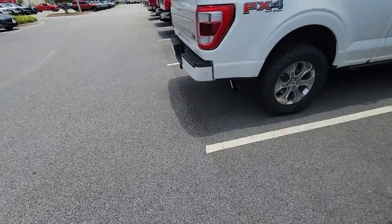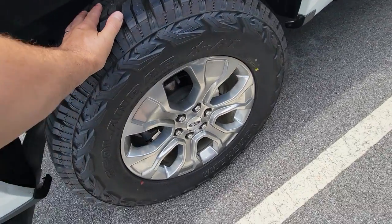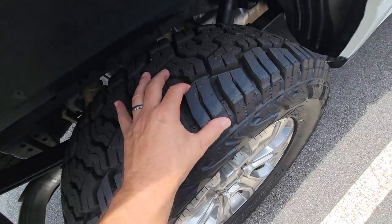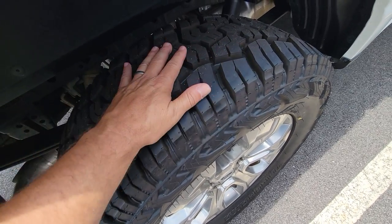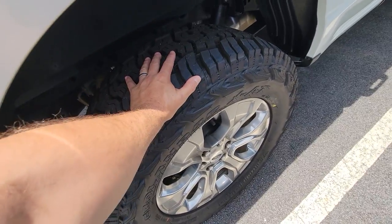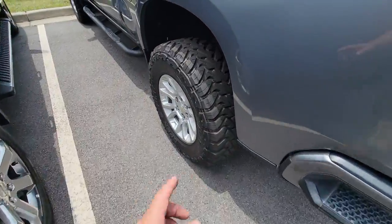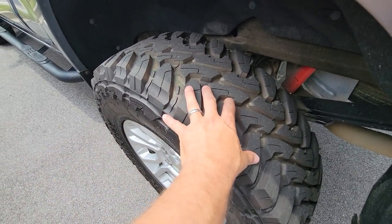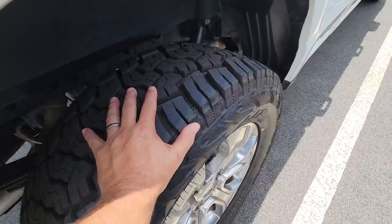Now let's look at a Yokohama Geolander AT — this is an all-terrain tire right here. This is an extreme one, almost a mud tire, very far from a passenger tire. But again, harder durometer — I can barely flex those, but meant to last longer. The spacing is more of a flat surface so you're getting less road noise. You got good side lug on here for off-road use. This is a happy medium between a passenger-rated tire and a full mud tire. Look at how opened up everything is here and how spaced out these lugs are.